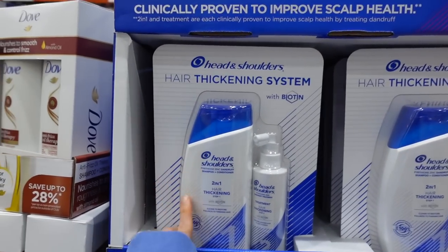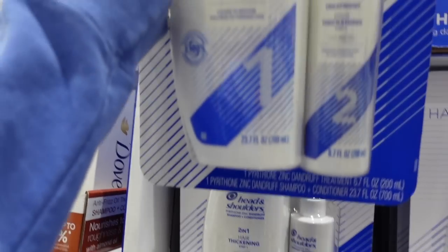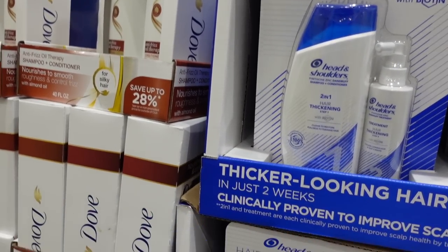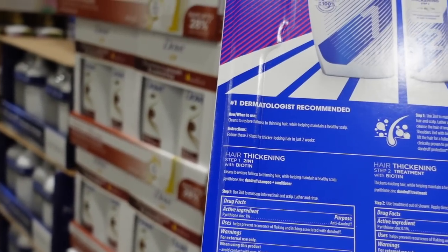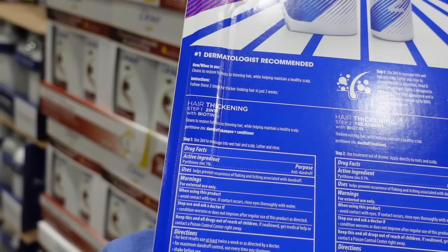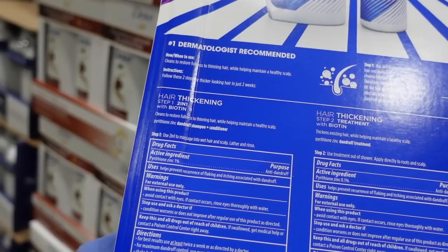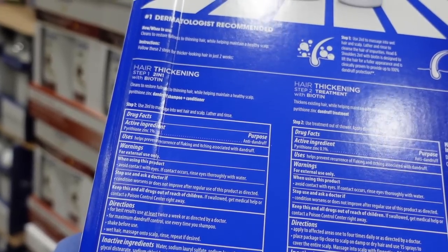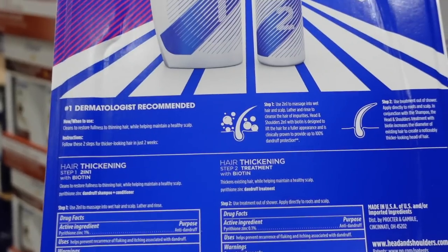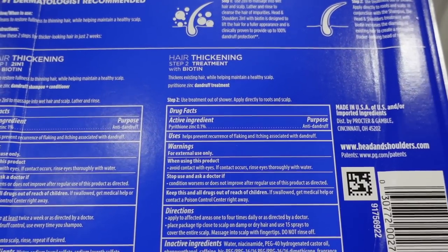Head and Shoulders Hair Thickening — Step One with Biotin. Biotin doesn't actually thicken your hair whether you take it as a supplement or put it on your hair, though it may deposit on the strand and add some thickness. Zinc pyrithione is anti-inflammatory so it may help with hair loss — but not if you develop an allergy. Oh, is this a leave-on zinc pyrithione spray? Cool.